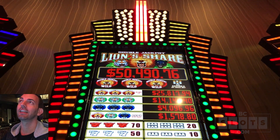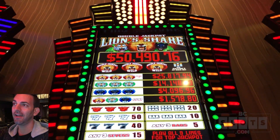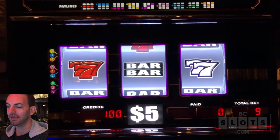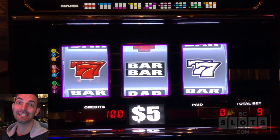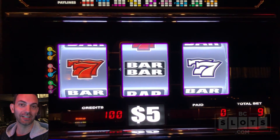Double Jackpot, Lion's Share, high limit. It's a $5 denomination. It's a nine-line game. That means it's $45 a spin. I've never done this before, so I'm going to take you guys along for the journey.